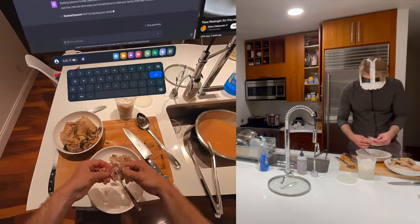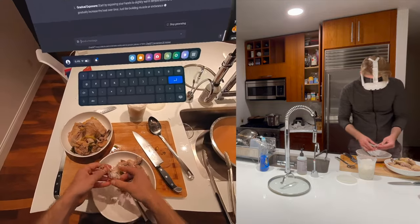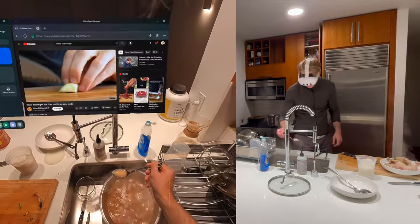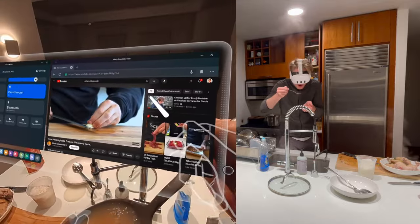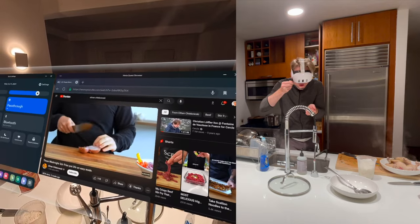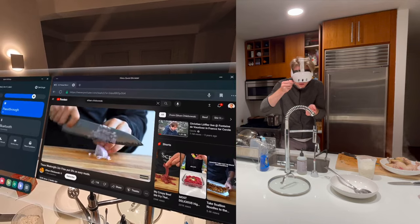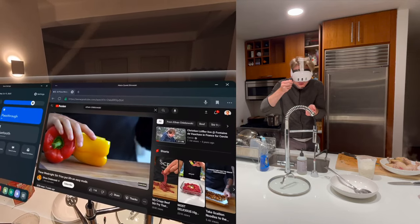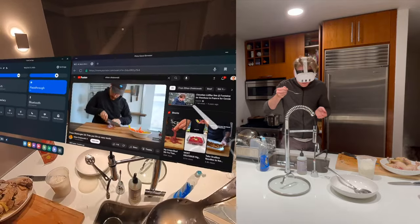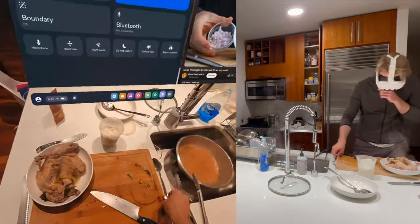Overall the experience was really good. The pass-through was quite good and I did not experience any motion sickness throughout. I was in the kitchen for about 30 minutes with the headset on and I did feel some fatigue, but no motion sickness. I kind of got pulled into whatever I was doing — whether it was prepping ingredients, talking to ChatGPT, or watching a YouTube video. I wasn't actively thinking about being in mixed reality the whole time.